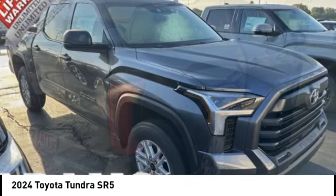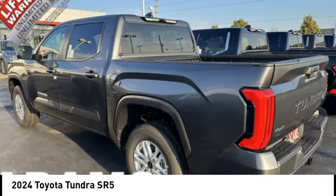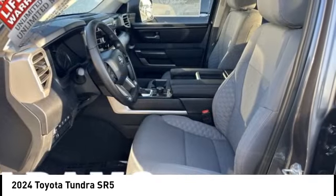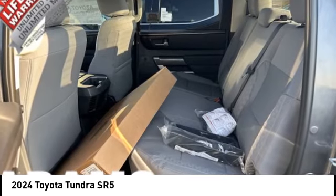Also included are vehicle stability control, traction control, electronic brake force distribution, anti-lock brakes, and tailgate assist. With a towing capacity of up to 10,000 plus pounds and a payload capacity of over 2,000 pounds, the Tundra is the perfect mix of power and efficiency.